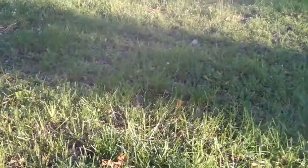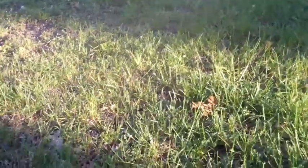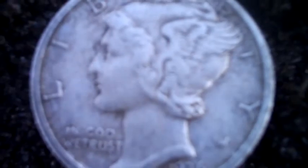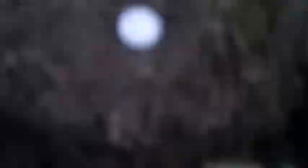He found a Merc and said he found two or three Wheaties. I found three Wheaties so far and I just found silver number 48 — the year 1936 D. Cool.